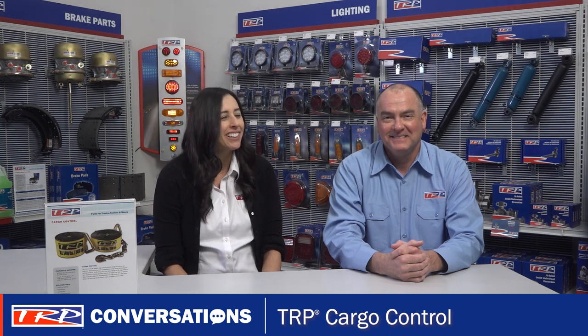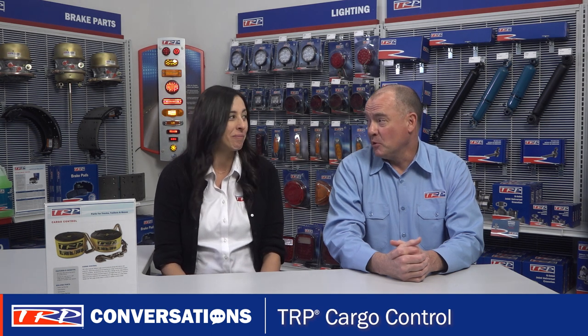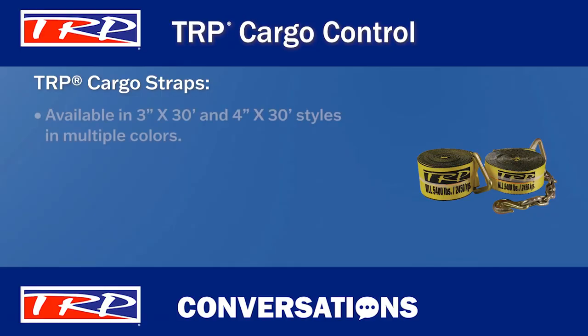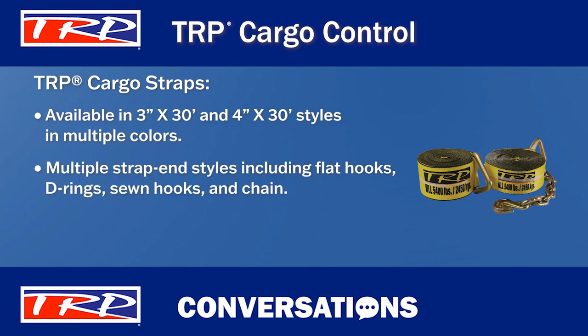How about I dazzle you with my knowledge of TRP cargo straps? Go for it. TRP cargo straps are available in popular 3 inch by 30 foot and 4 inch by 30 foot styles in multiple colors, including yellow, red, and blue. Plus, there are multiple strap end styles, including flat hooks, D-rings, sewn hooks, and chain.